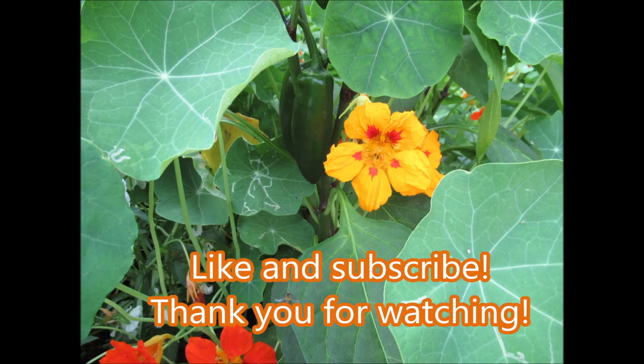Like and subscribe, and thank you so much for watching! I am so glad and happy to share my garden with you. Be blessed, bye!